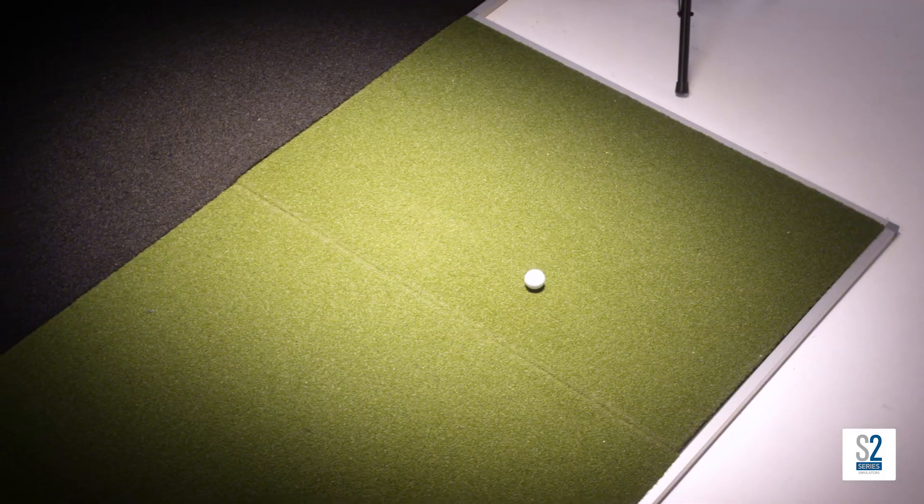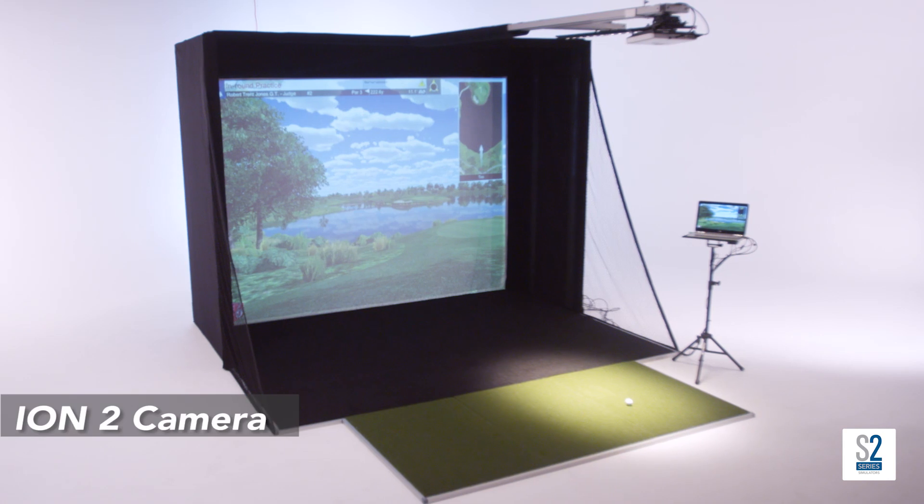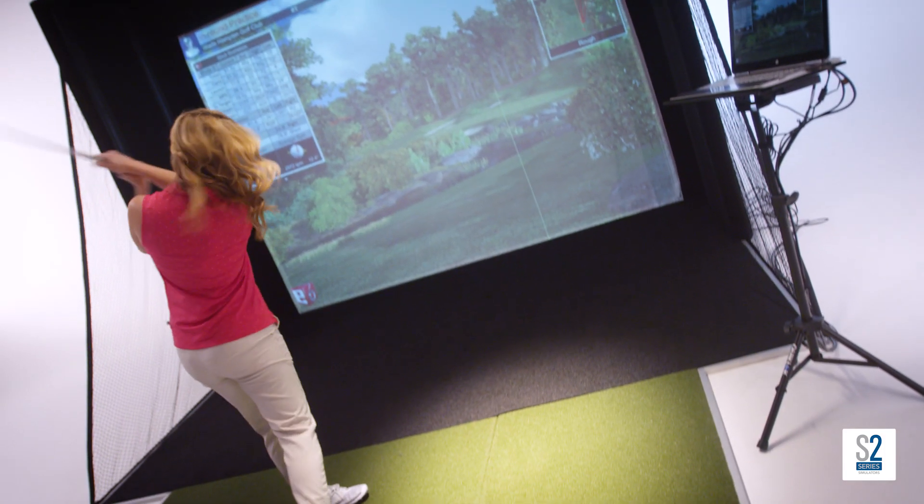Our newest line of simulators, the S2 Series, is our most compact, streamlined simulator yet, with a smaller footprint and best value for the price. Golf professionals, education facilities, retailers, and home buyers alike can play all year round.